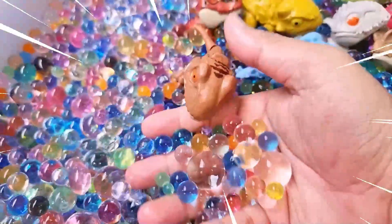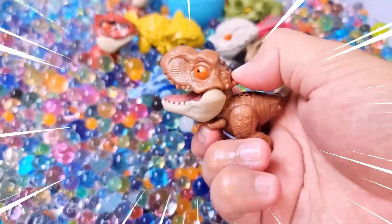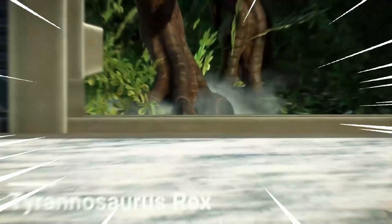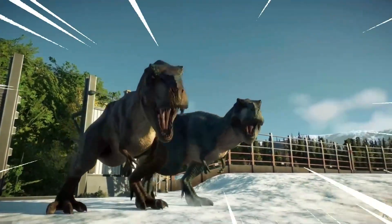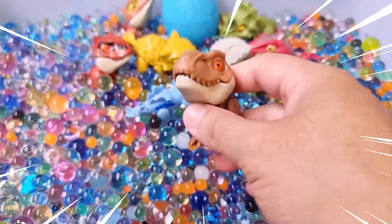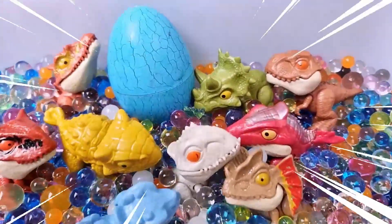Let's go find one more dinosaur! Wow, amazing! The Tyrannosaurus Rex, or T-Rex, is one of the most iconic and fearsome dinosaurs to have ever existed. It lived during the late Cretaceous period and was one of the largest land predators of all time. The T-Rex is characterized by its massive size. Okay, see you in the next video — bye bye, love you all!